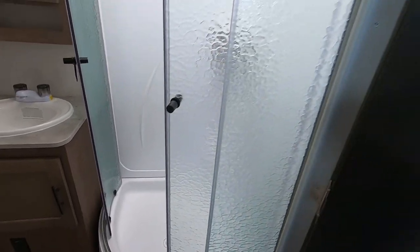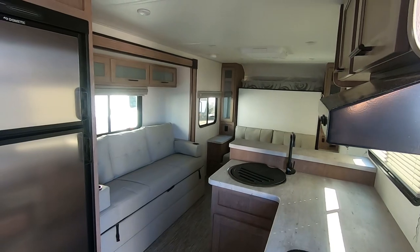Check out the NoBo now at Sutton RV — model 19.6 with Bombay interior decor, stock numbers 6158 and 6159.